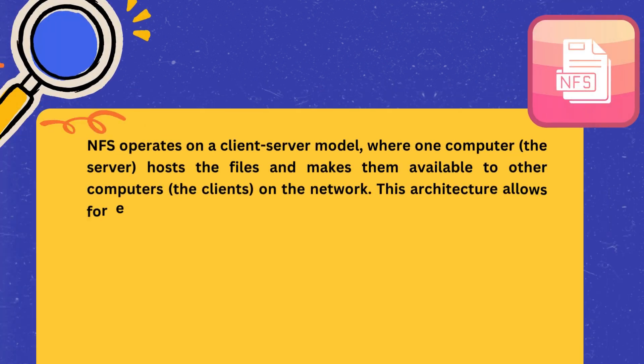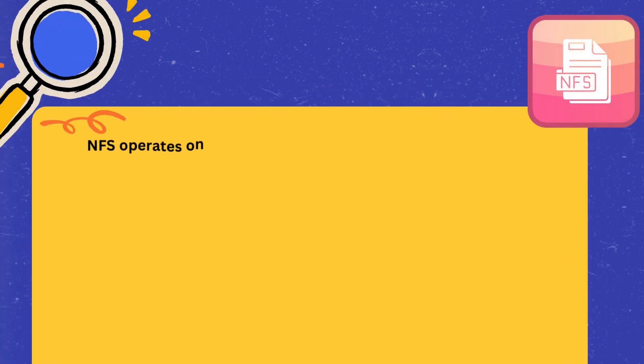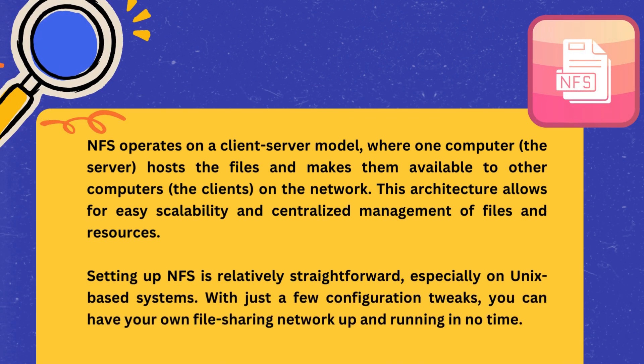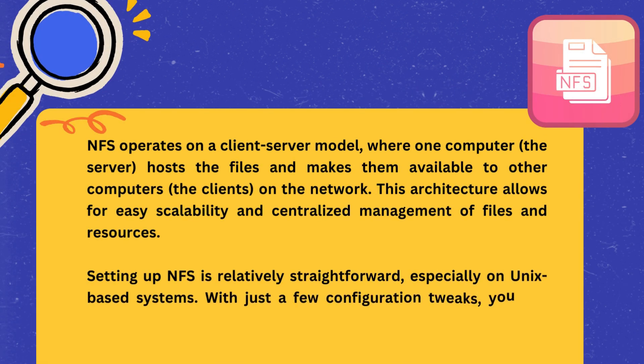NFS operates on a client-server model, where one computer — the server — hosts the files and makes them available to other computers, the clients, on the network. This architecture allows for easy scalability and centralized management of files and resources.